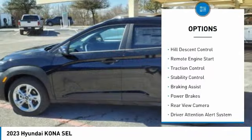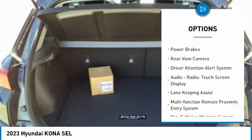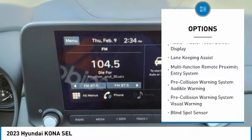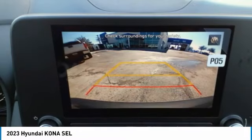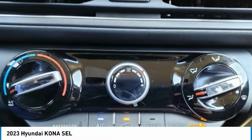Power windows with safety reverse, hill descent control, remote engine start, traction control, stability control, braking assist, power brakes, rear view camera, driver attention alert system, audio radio, touch screen display.